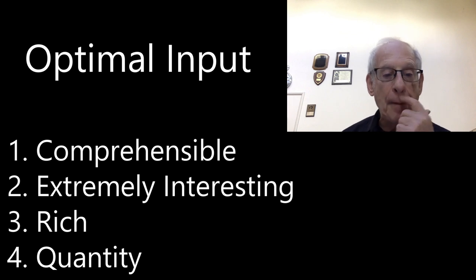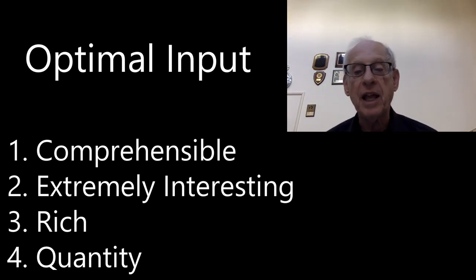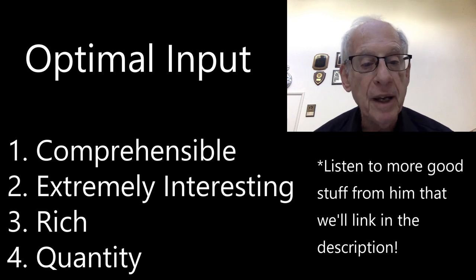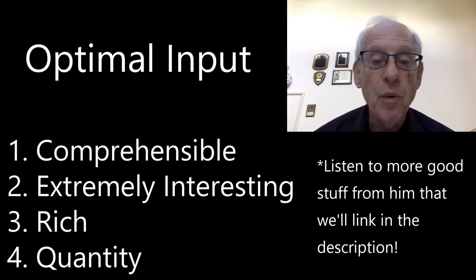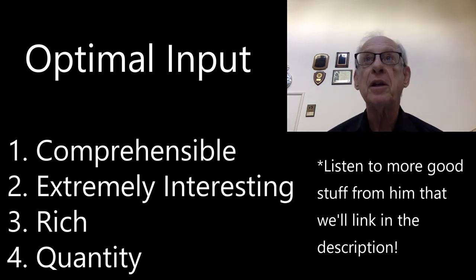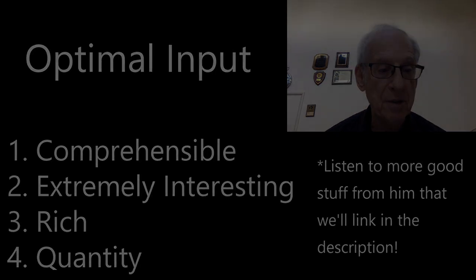The result of getting optimal input is subconscious language acquisition. Language acquirers will be focused on the story, the message, and they will not always be aware that acquisition has happened. The knowledge will be represented subconsciously in their minds. That said, here are some ideas that you can start making a reality.